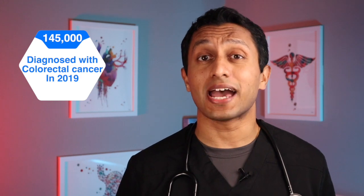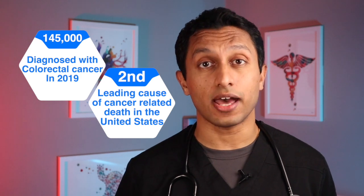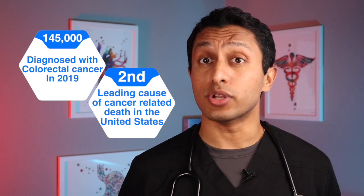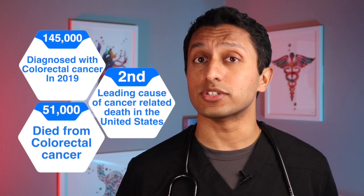In 2019, 145,000 people had their lives dramatically changed by being diagnosed with colorectal cancer. Colorectal cancer is the second leading cause of cancer-related death among men and women in the United States, with 51,000 people dying from colorectal cancer in 2019.